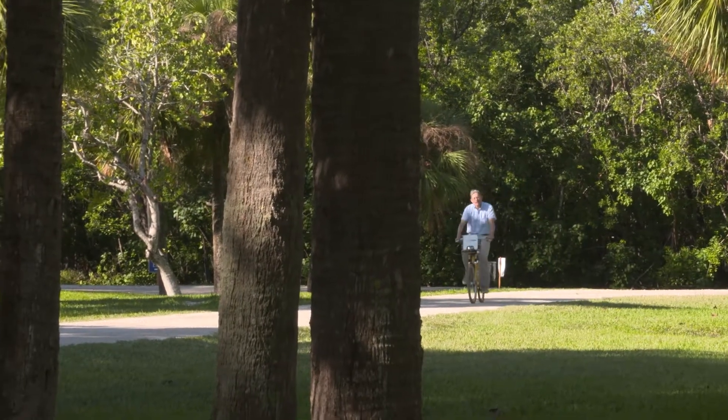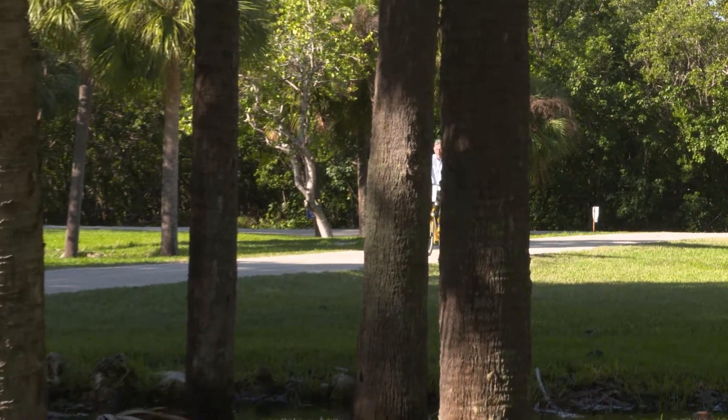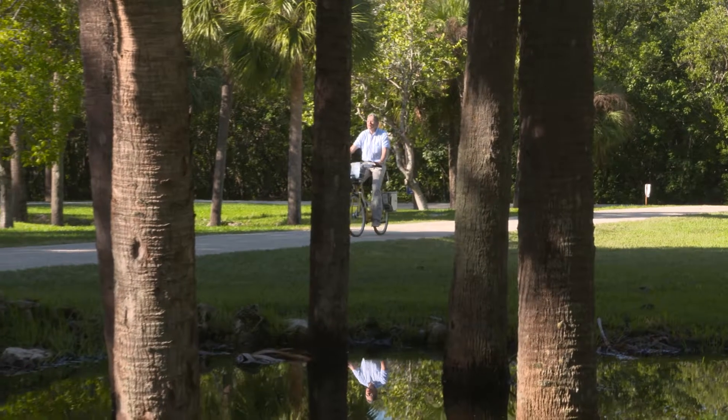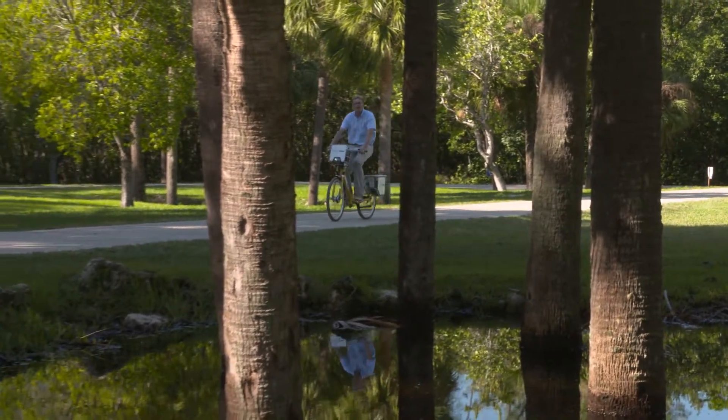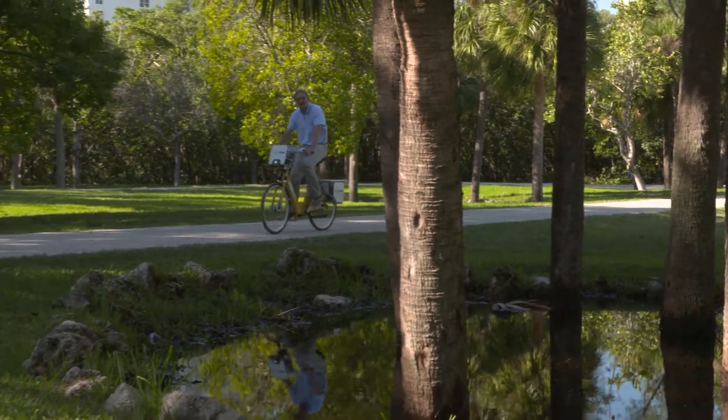Fort Lauderdale has a splendid rent-it-here-leave-it-there bicycle hire operation. And I'm using it to come to this tropical garden because buried deep inside is a place rich in art and architecture.